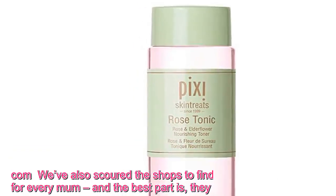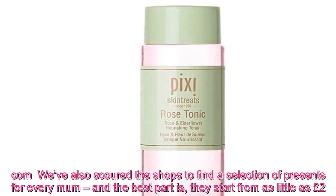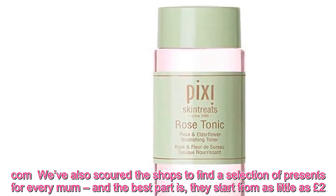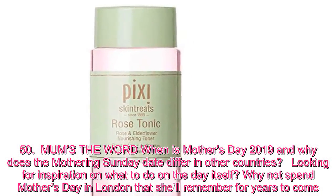We've also scoured the shops to find a selection of presents for every mum, and the best part is they start from as little as £2.50. Mum's the word — when is Mother's Day 2019, and why does the Mothering Sunday date differ in other countries?